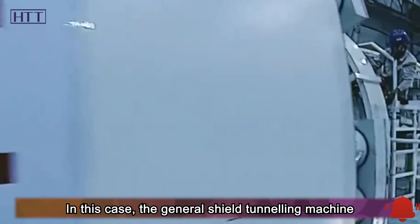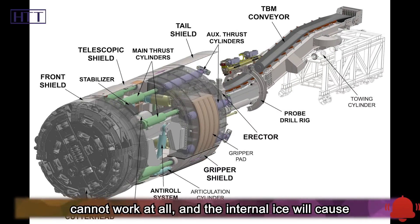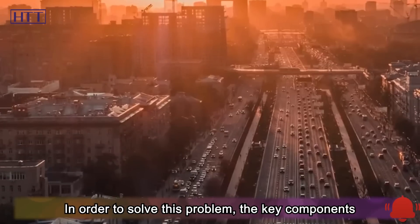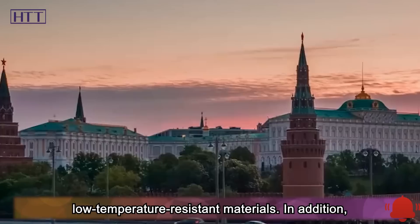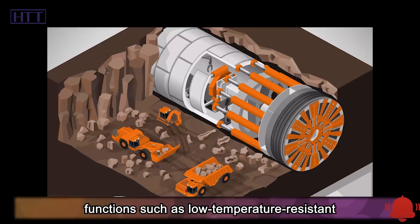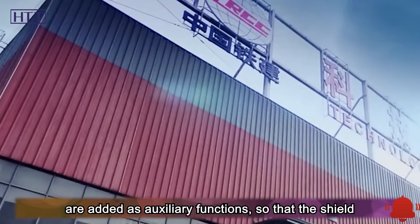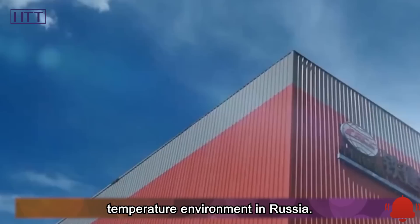In this case, the general shield tunneling machine cannot work at all, and the internal ice will cause damage to the mechanical structure. In order to solve this problem, the key components of the whole machine are made of low-temperature resistant materials. In addition, functions such as low-temperature resistant type selection design, heat preservation, and heating are added as auxiliary functions so that the shield machine can fully adapt to the low-temperature environment in Russia.